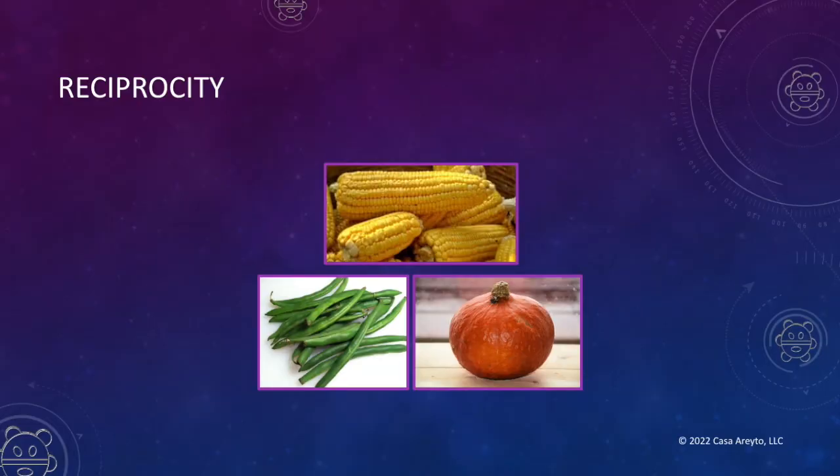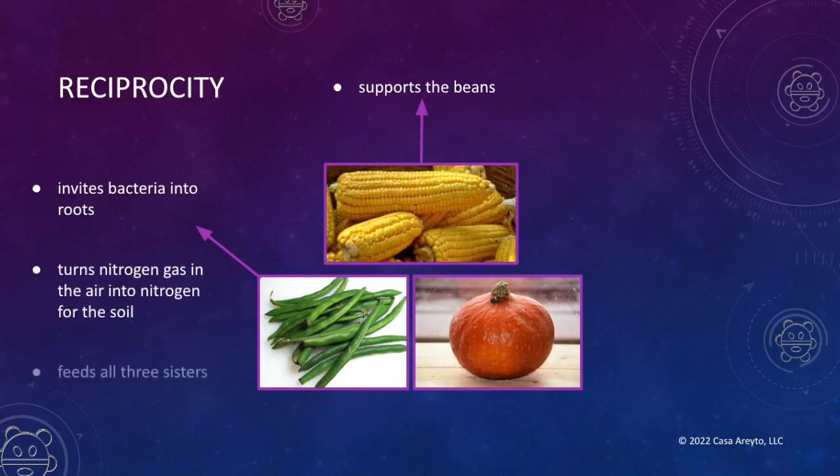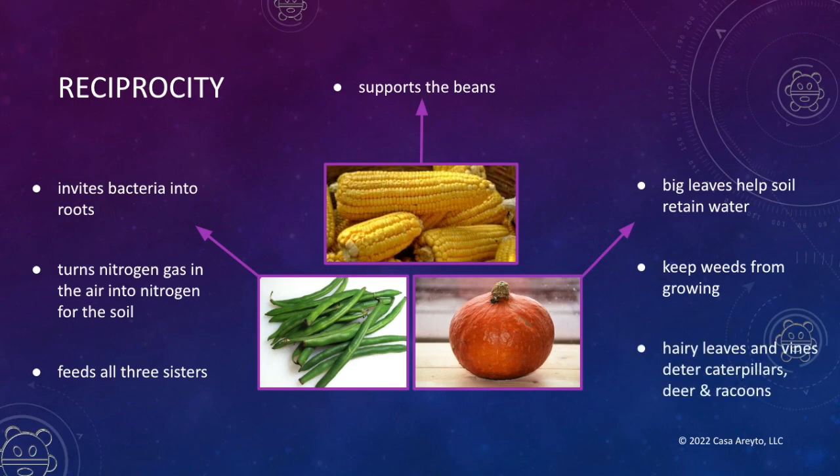So why should you grow these Three Sisters together? They have a sense of reciprocity — a give and a take. Corn does a very obvious job: it supports the beans as they grow. The beans have an interesting job — they actually invite bacteria into their roots. This bacteria turns the nitrogen gas in the air into the nitrogen that plants need in the soil, so really the beans are feeding all three sisters. The pumpkin's job comes from one of its biggest features: its leaves. The big leaves help keep the soil moist so that it retains water, and it keeps the weeds from growing by providing shade. In addition, the little hairy parts of its leaves and vines stop caterpillars, deer, raccoons, and other animals that might otherwise eat all the vegetables.